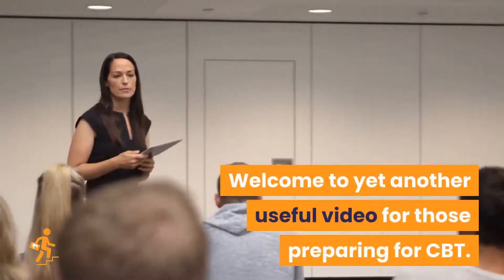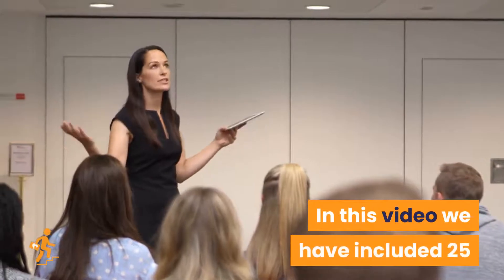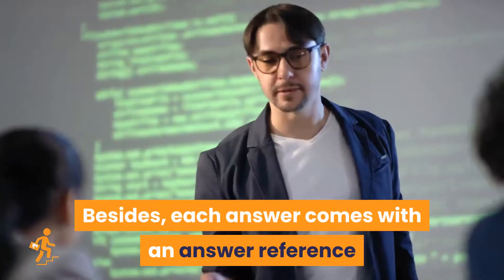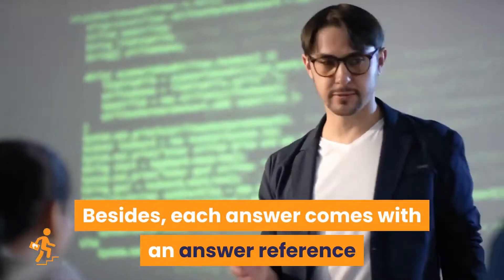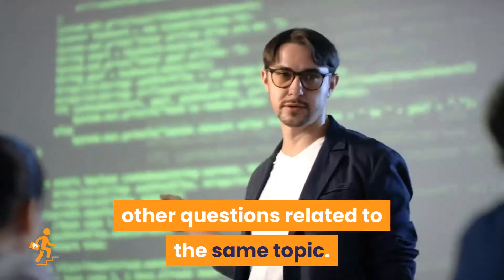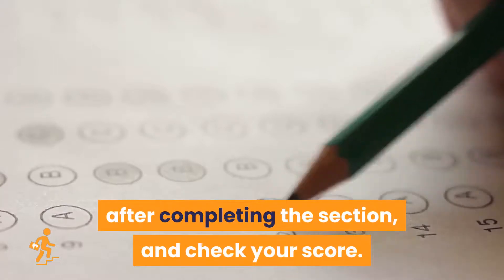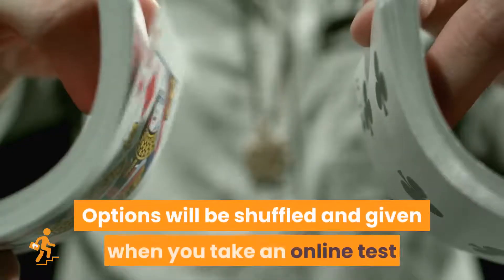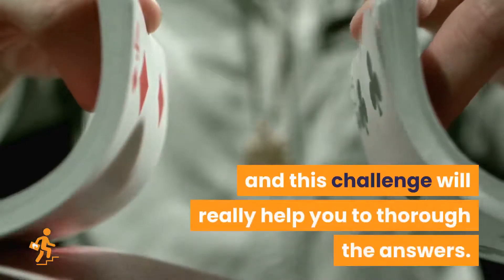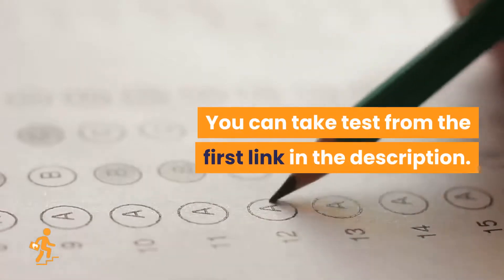Welcome to yet another useful video for those preparing for CBT. In this video we have included 25 multiple-choice questions with answers. Each answer comes with an answer reference and that will help you to answer any other questions related to the same topic. We recommend you to take an online test after completing the section and check your score. Options will be shuffled and given when you take an online test, and this challenge will really help you to thoroughly know the answers. You can take the test from the first link in the description.